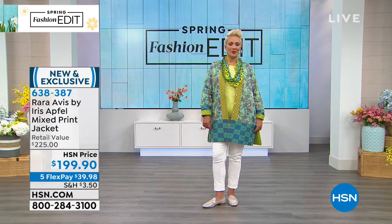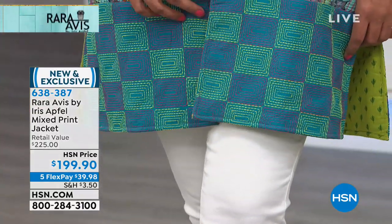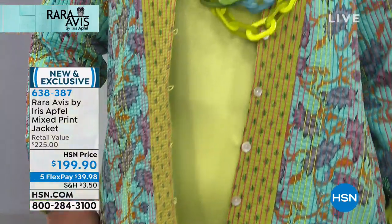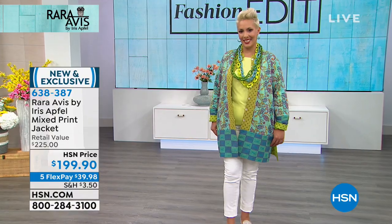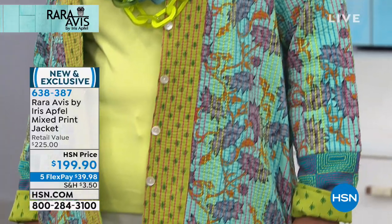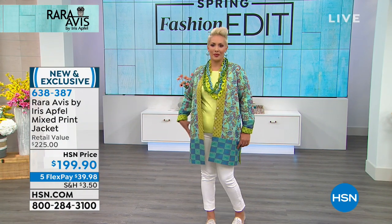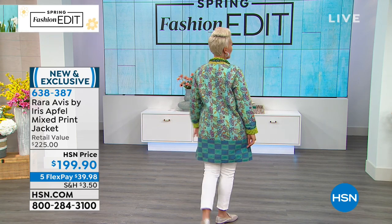Thank you so much for calling, Bernadette. I hope Chicago warms up soon — just a few weeks away. What a nice husband, Iris. He said he wanted her to have the matching necklace to go with the jacket. Your husband was like that too, wasn't he? That's so special. We are now sold out of 3X. Getting limited — extra small through size 2X. One of the longer of all the jackets we've offered, all 100% cotton. And you want to see the iconic glasses — the rare bird of fashion.